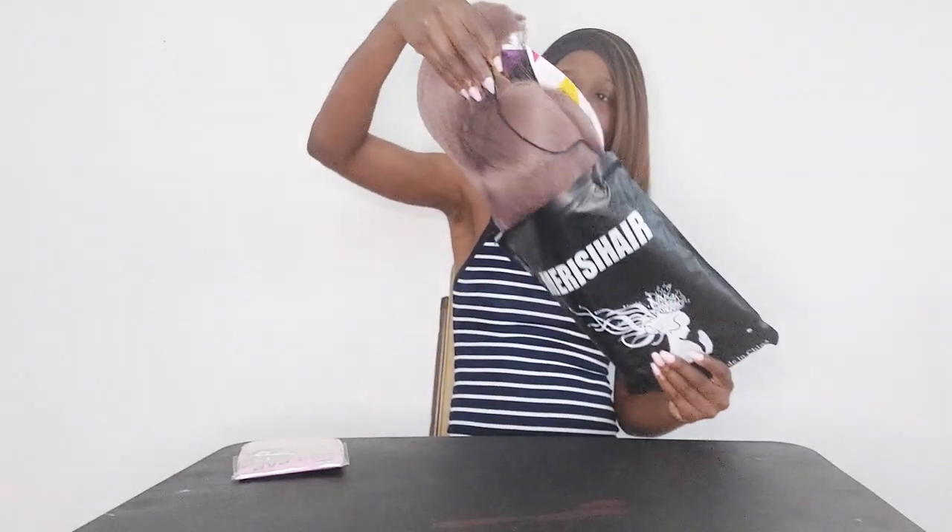Here's the wig. The instructions say best quality, tangle free — I hope they're telling the truth about being tangle free, because I've been through so many wigs that say that but aren't. It is easy to comb through, which I like, and there's little to no shedding, which I really like.